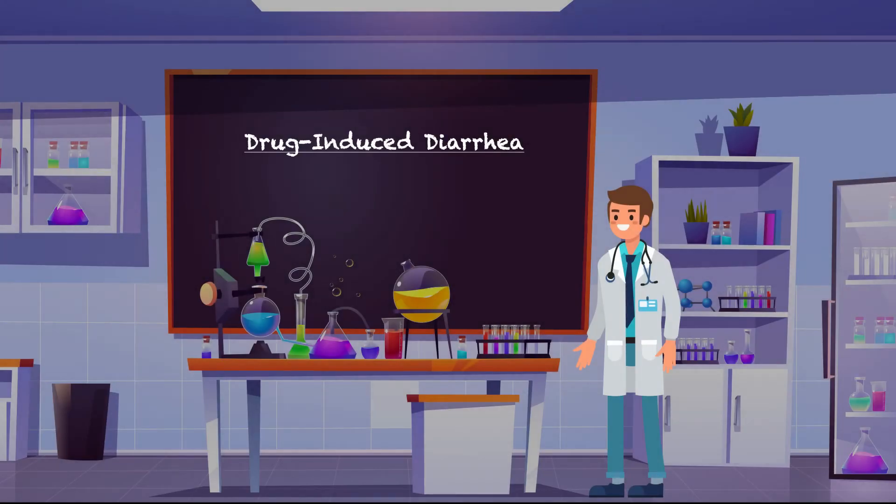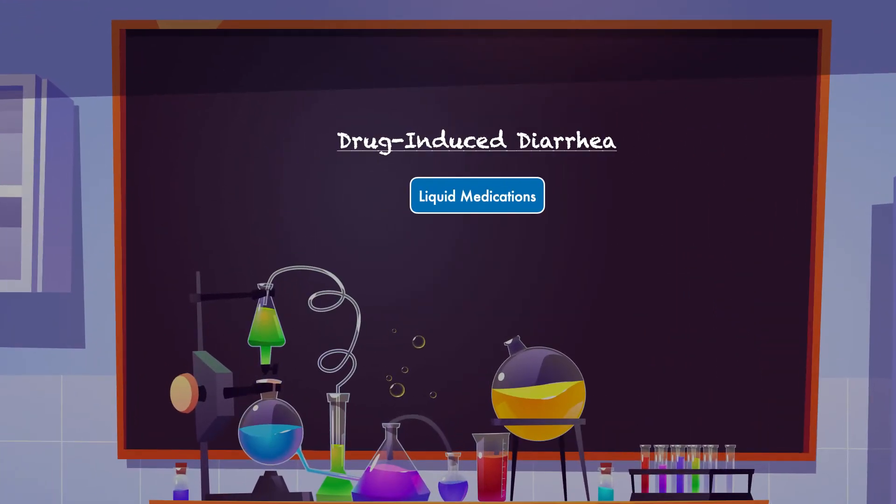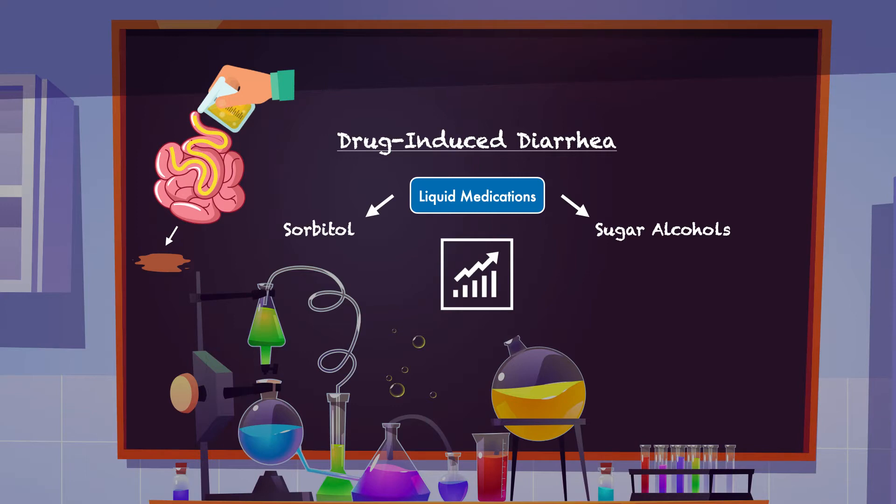Drug-induced diarrhea usually occurs because of liquid medications, antibiotics, laxatives, or stool softeners. Liquid medications most often lead to diarrhea when they contain sorbitol or other sugar alcohols. Sugar alcohols are poorly absorbed in the small intestine — they pass through mostly undigested and pull water into the digestive tract, leading to a loose or liquid stool. The laxative effect of sorbitol appears to be dose-dependent, and patients have different levels of tolerance, with some developing diarrhea after receiving as little as 5 to 10 grams.